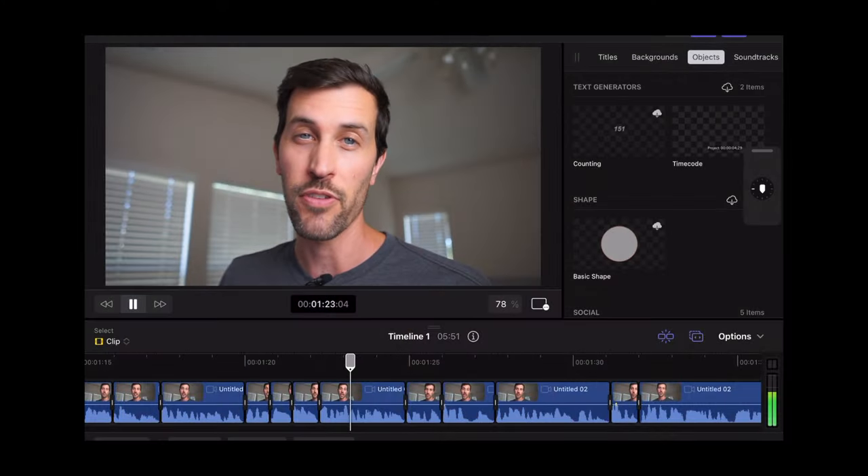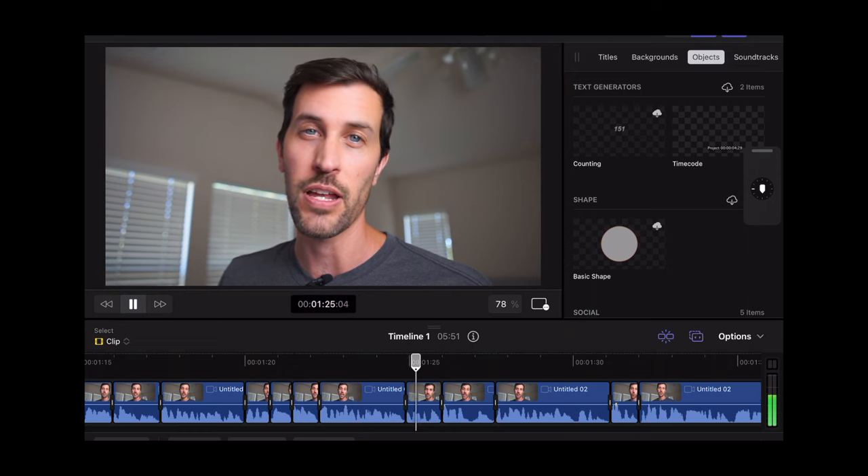People have even made entire movies on the device. It also excels when it comes to things that involve the pencil — note-taking, drawing, photo editing, and most recently I've used it to edit my YouTube videos in Final Cut Pro. I've been impressed, to say the least.